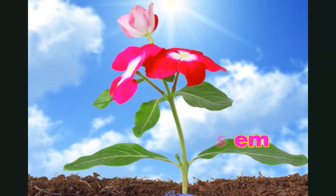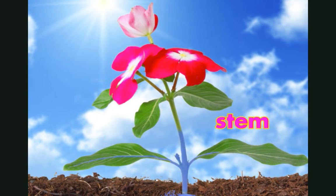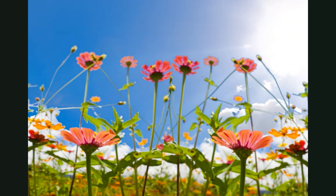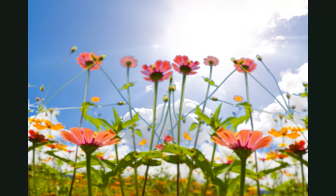Above the roots is the stem. The stem carries water up from the roots to the rest of the plant. The stem has another important job. It holds the plant's branches, flowers, and leaves out in the sun. Plants need sunlight to live.